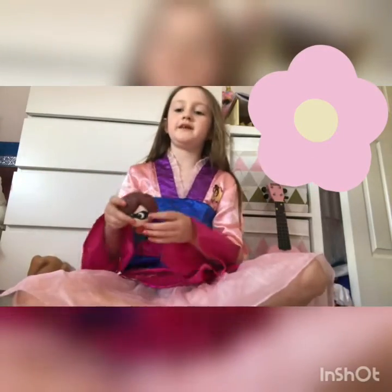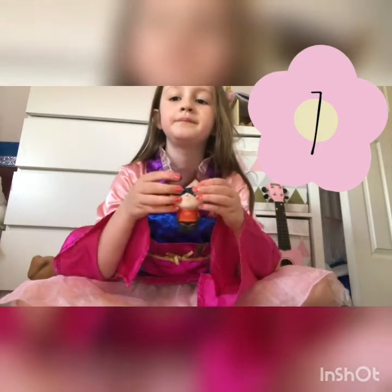I've also got an Elastigirl squishy, and it's really, really cute.